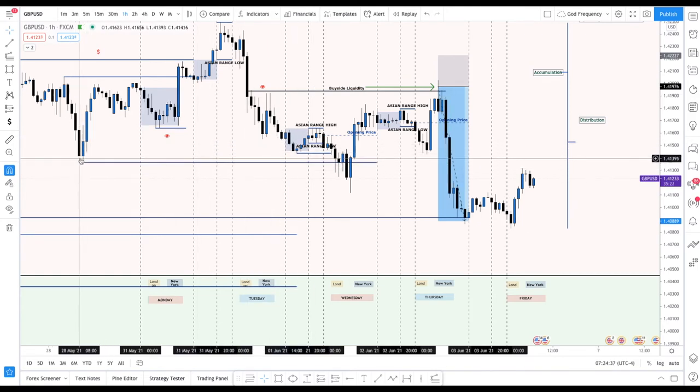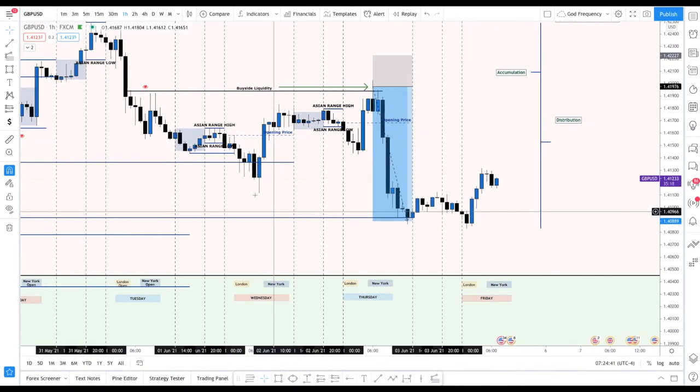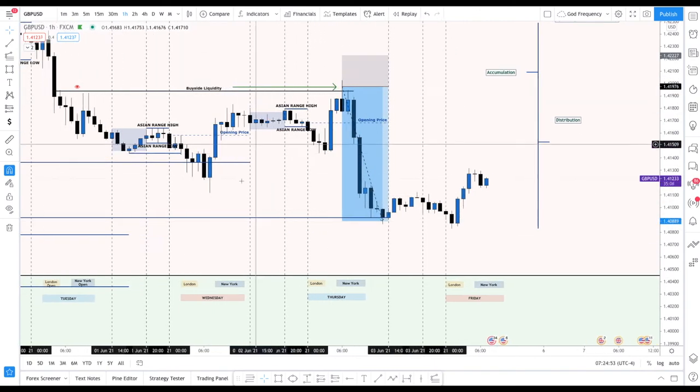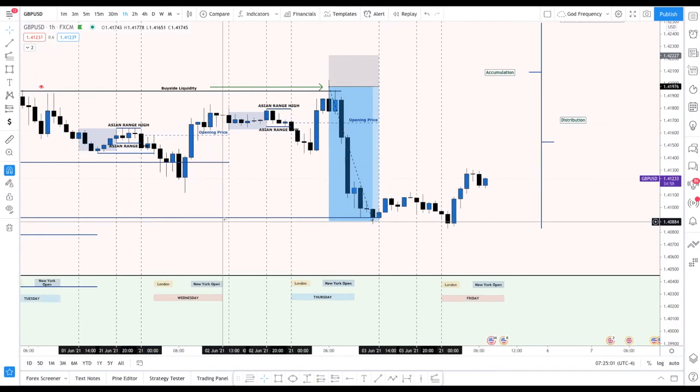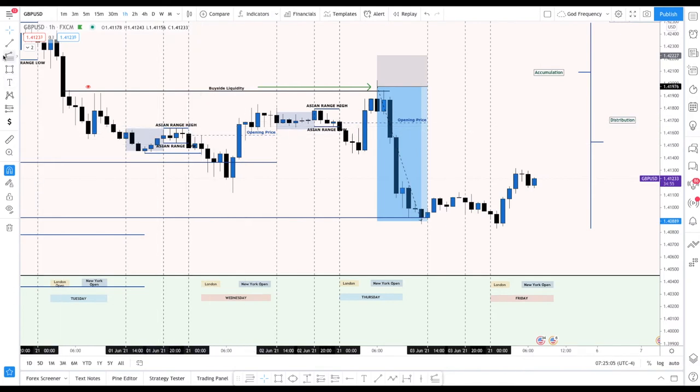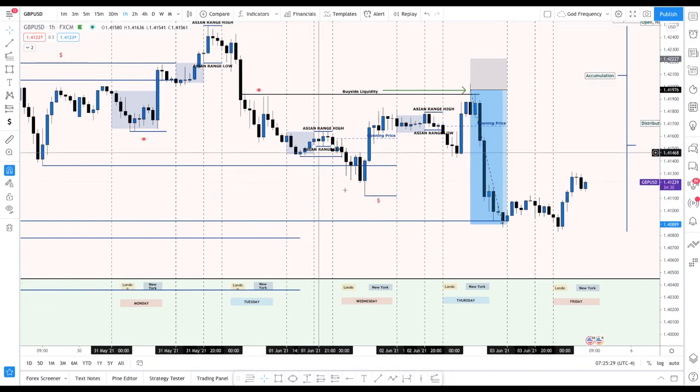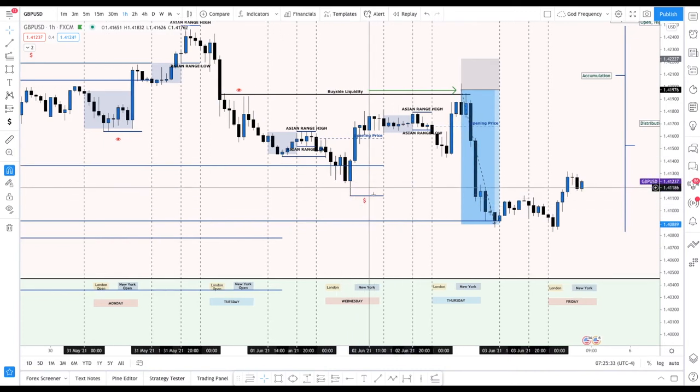It took out this liquidity from the previous week's Friday, purged it, then shot right back up. This wasn't what I'm looking for — I'm looking for explosive moves. I didn't take it Wednesday. Then I was looking for price to go up and continue down, but they were still generating liquidity because it didn't give me that Judas swing or the retraction I was looking for. But it also created more liquidity, so my eyes go there. I'm really anticipating Thursday — when I'm going to take my shot regardless.